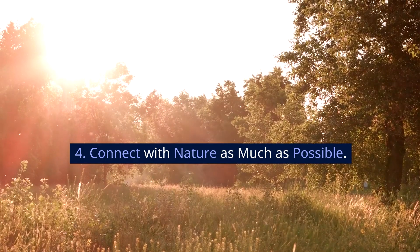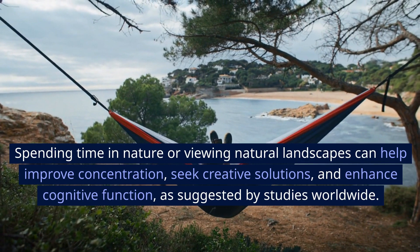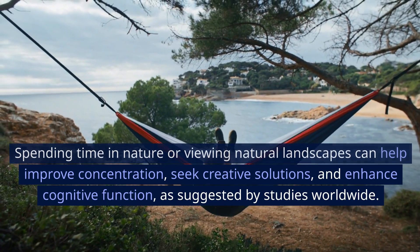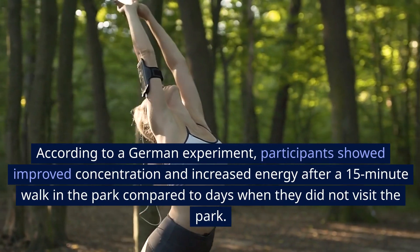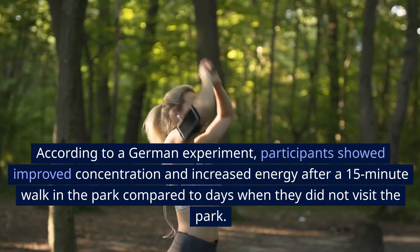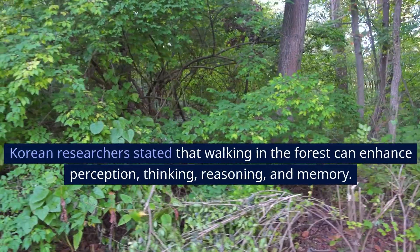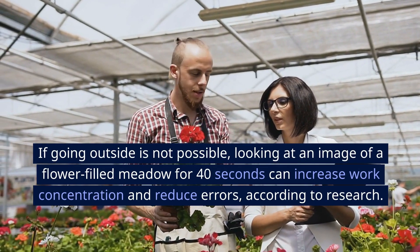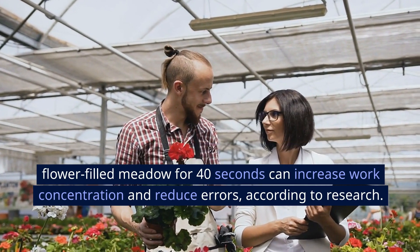4. Connect with nature as much as possible. Spending time in nature or viewing natural landscapes can help improve concentration, seek creative solutions, and enhance cognitive function, as suggested by studies worldwide. According to a German experiment, participants showed improved concentration and increased energy after a 15-minute walk in the park compared to days when they did not visit the park. Korean researchers stated that walking in the forest can enhance perception, thinking, reasoning, and memory. If going outside is not possible, looking at an image of a flower-filled meadow for 40 seconds can increase work concentration and reduce errors, according to research.